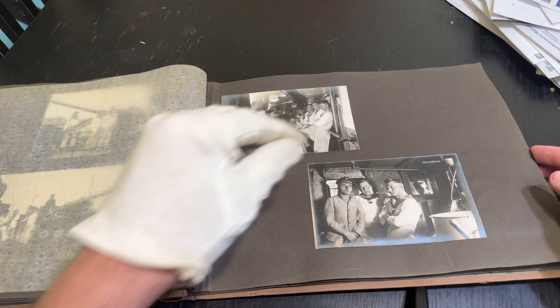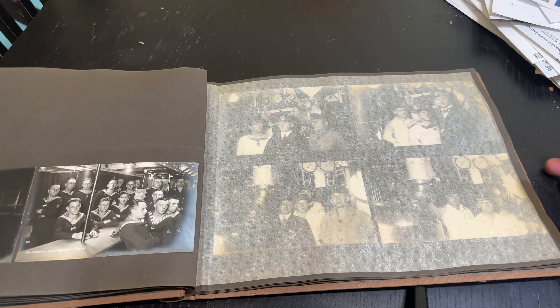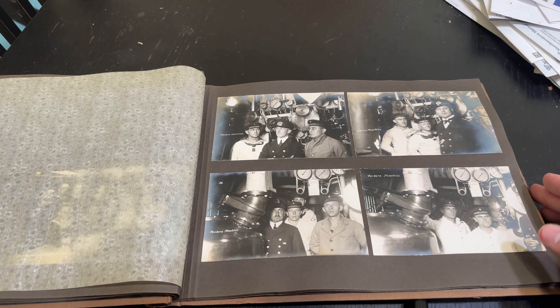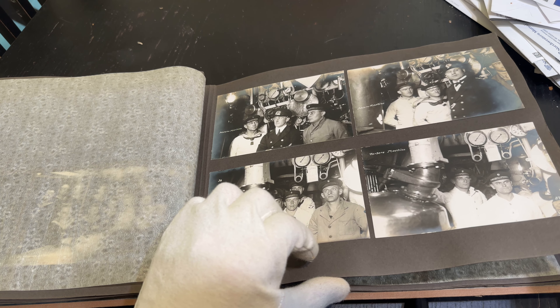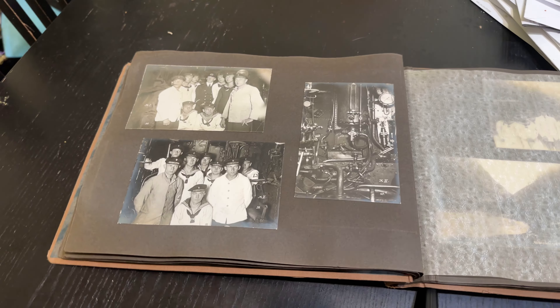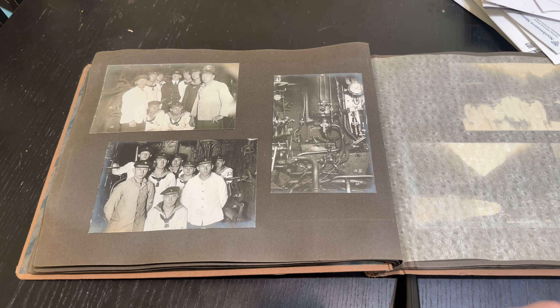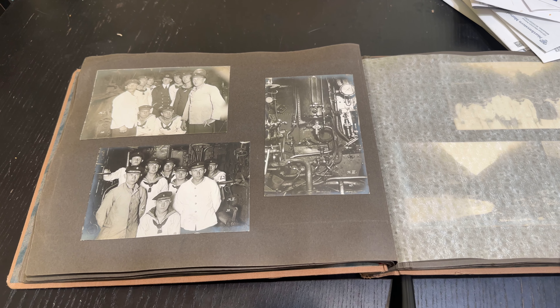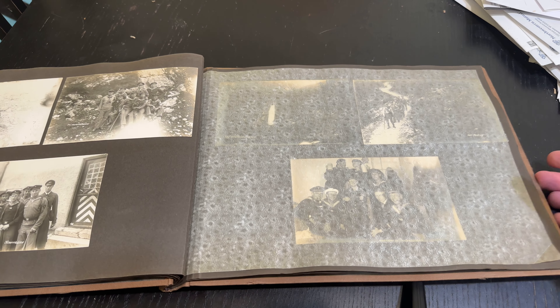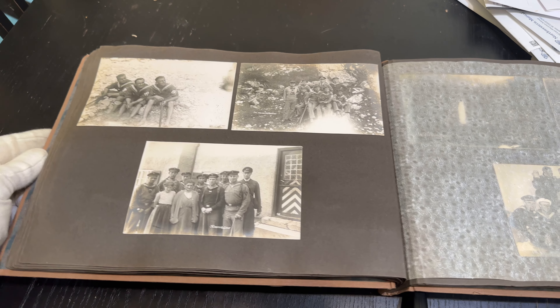Crew hanging out there, more crew hanging out in the galley. We have some of the engine spaces — these were turbine-powered, using I think a combination of coal and oil. Some of the machinery spaces, and then obviously a trip to Norway, which was a popular destination for a lot of German ships before World War One and afterwards.